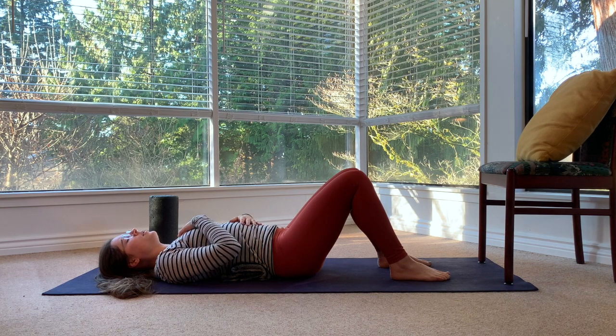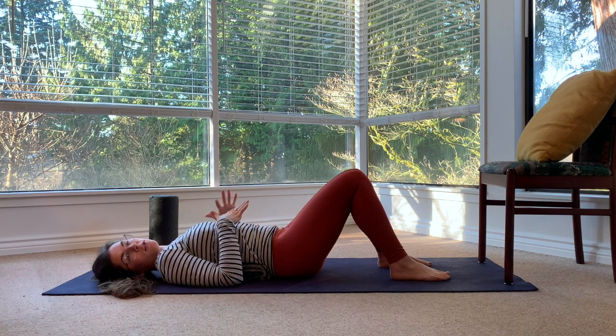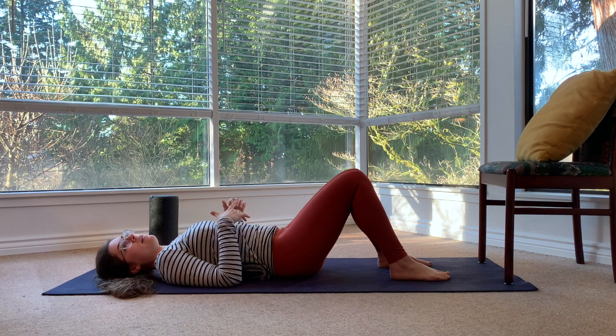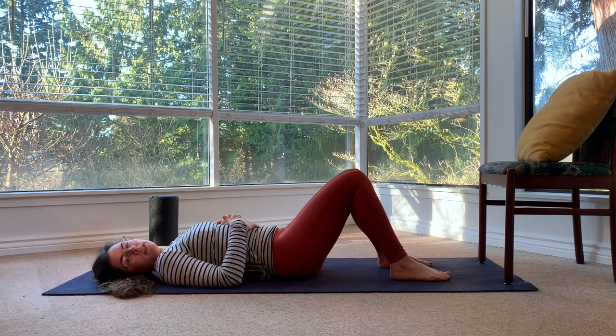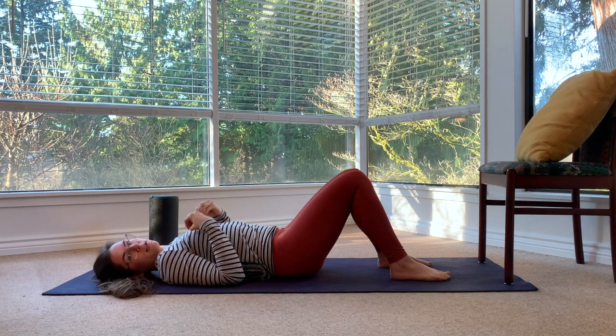That is a breath you can do many times throughout the day — it doesn't have to take very long. I usually encourage patients to do ten breaths like that, ten times a day. They can do it when they're in bed, driving, making food, or at a meeting — any time throughout the day. You'll notice that it really helps to calm your nervous system down.